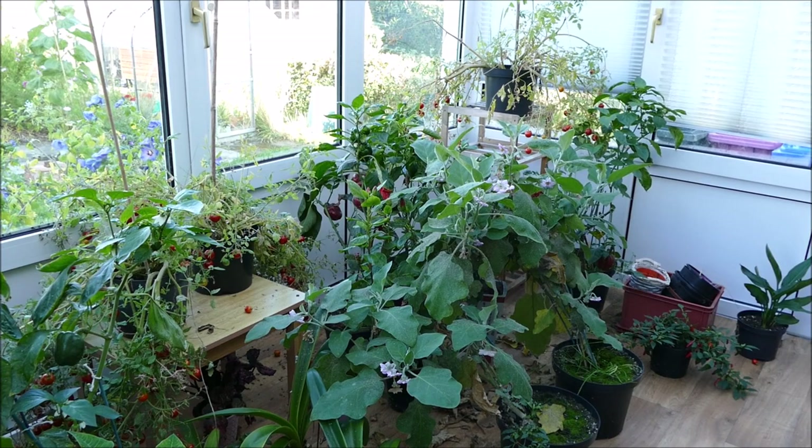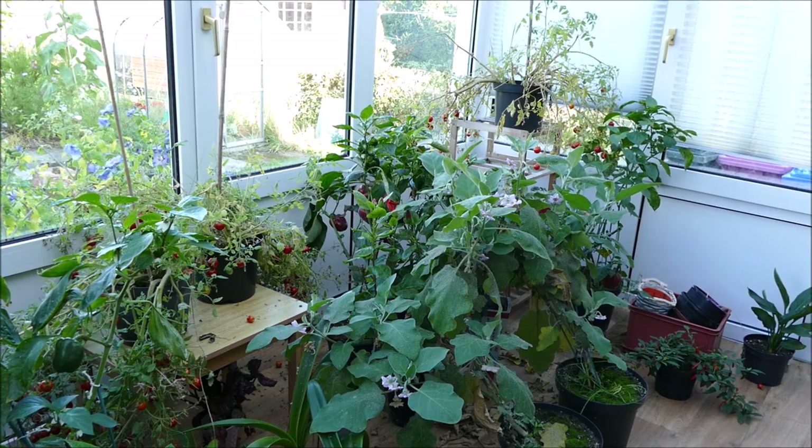The plants are still healthy, but because I want to make some more space for houseplants and because they've been cropping well all summer and the light level is getting lower, I'm going to be getting rid of a lot of the plants.